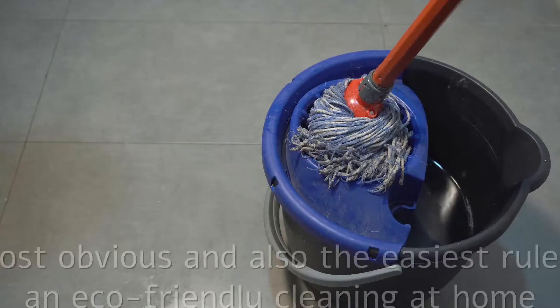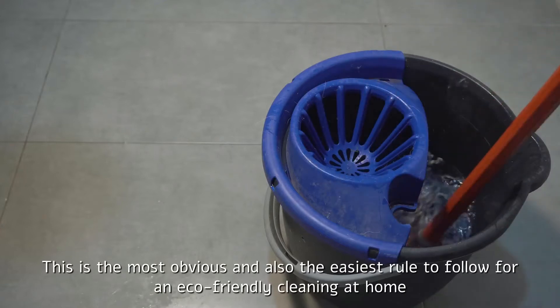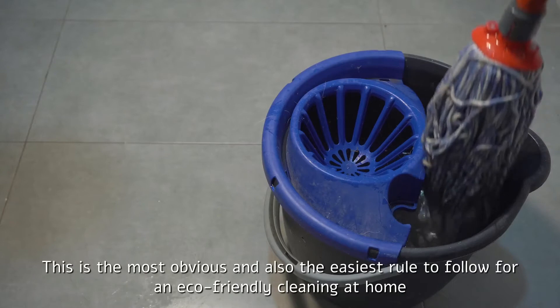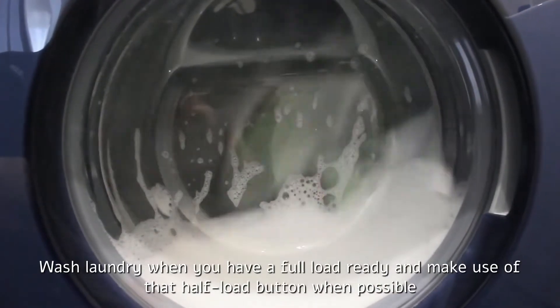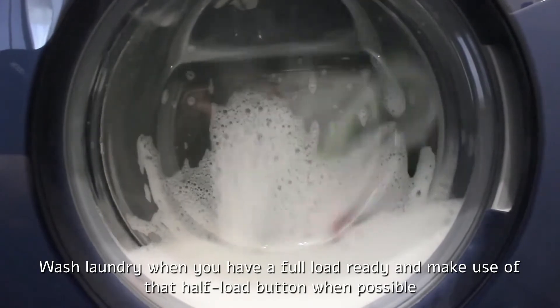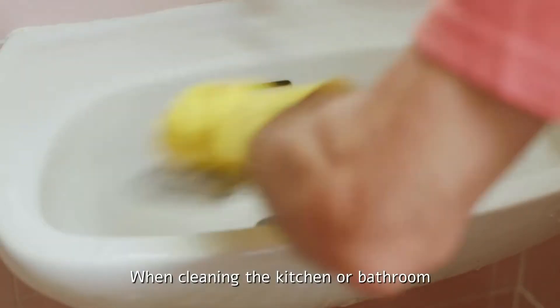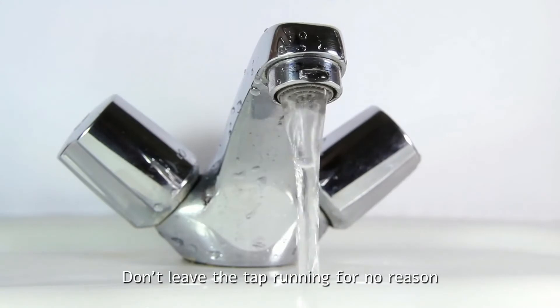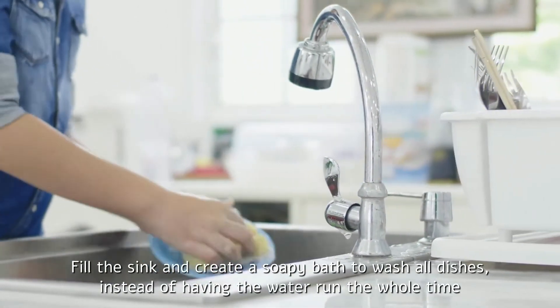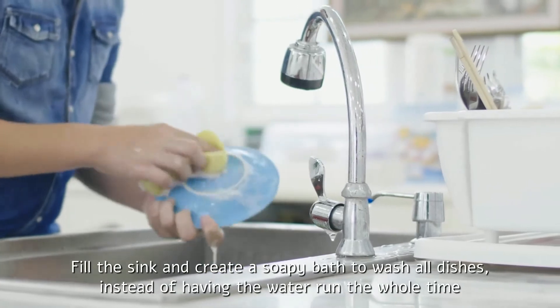Save water. This is the most obvious and also the easiest rule to follow for eco-friendly cleaning at home. Wash laundry when you have a full load ready and make use of that half-load button when possible. When cleaning the kitchen or bathroom, don't leave the tap running for no reason. Fill the sink and create a soapy bath to wash all dishes, instead of having the water run the whole time.